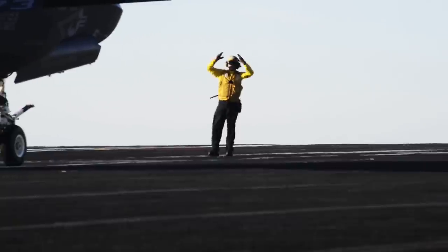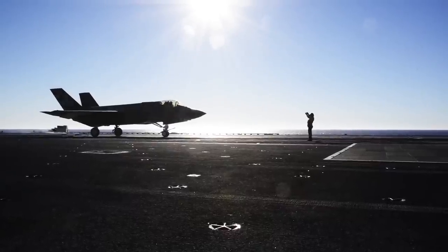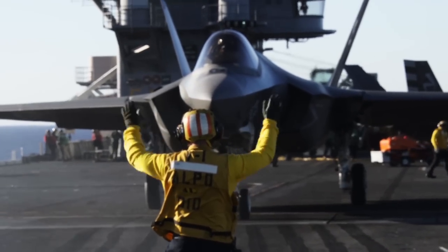We're actually out here performing flight tests for the F-35C to open up the flight envelope and see what we can learn to get the F-35 ready for carrier evolution, launch and recovery.